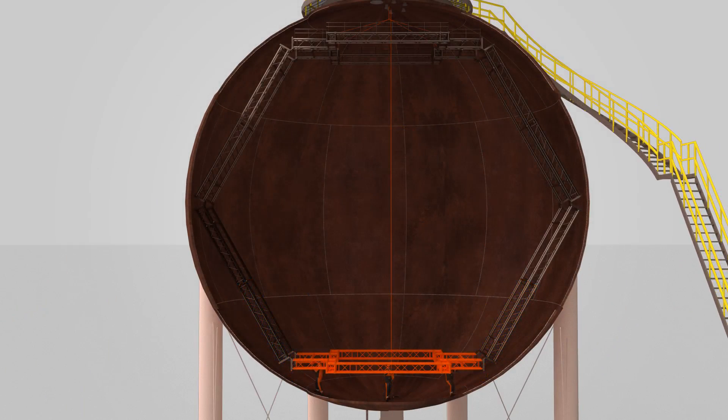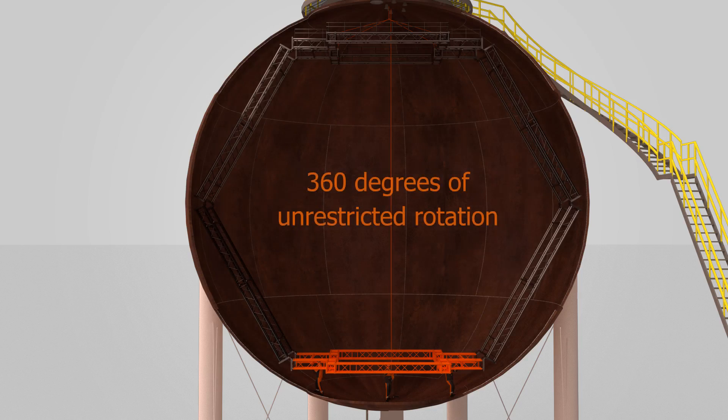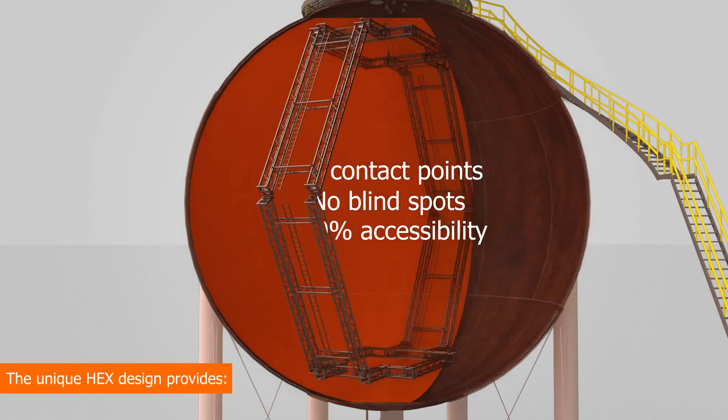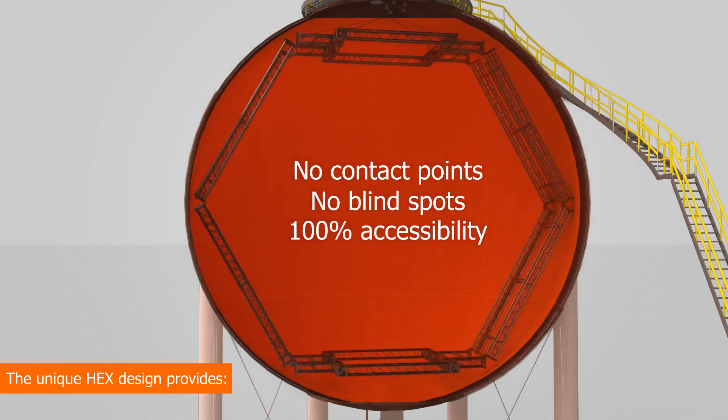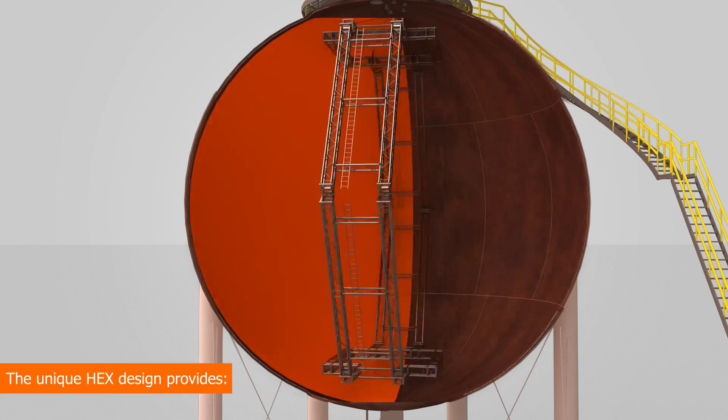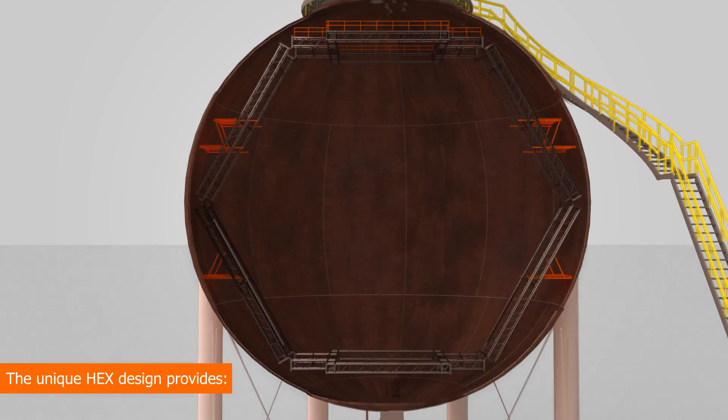The unique HEX design provides 360 degrees of unrestricted rotation, so there are no contact points or blind spots, just 100% accessibility. The engineered, designed and tested structure provides up to 6 work platforms.